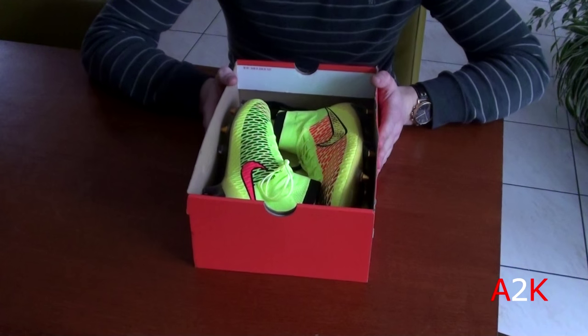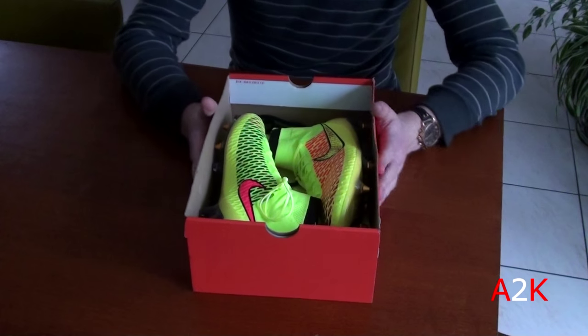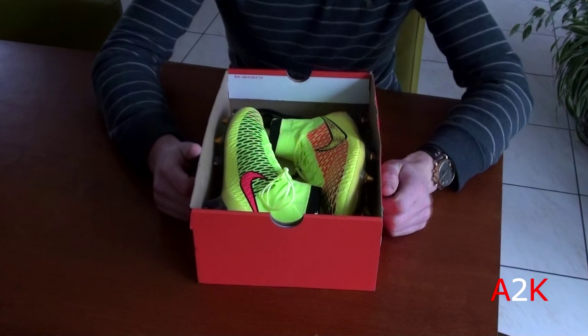Please hit the thumbs up below and subscribe to my YouTube channel if you haven't already. Lots of Nike outlet store pickups coming up, Nike outlet steals, and all that stuff you're used to from me. I'll catch y'all at the next video — peace!